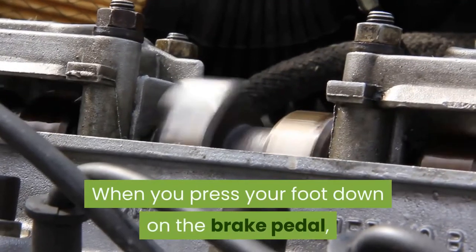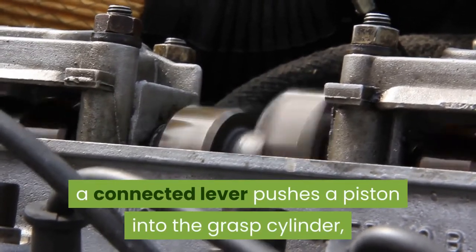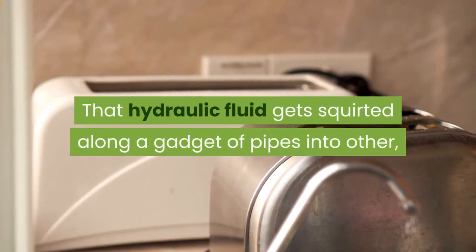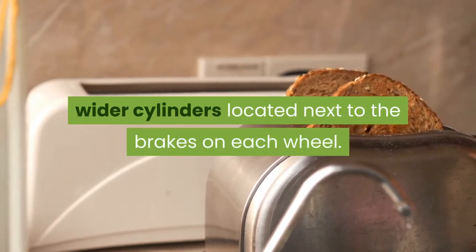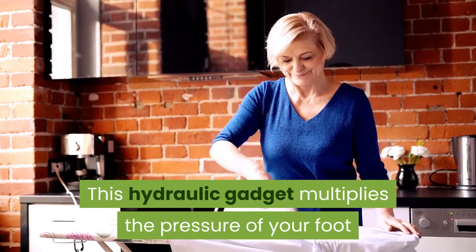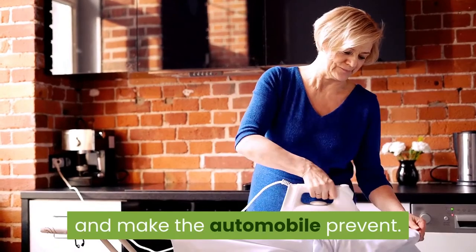When you press your foot down on the brake pedal, a connected lever pushes a piston into the master cylinder, which is filled with hydraulic fluid. That hydraulic fluid gets squirted along a system of pipes into other, wider cylinders located next to the brakes on each wheel. This hydraulic system multiplies the force of your foot on the brake pedal into sufficient force to apply the brakes and make the automobile stop.